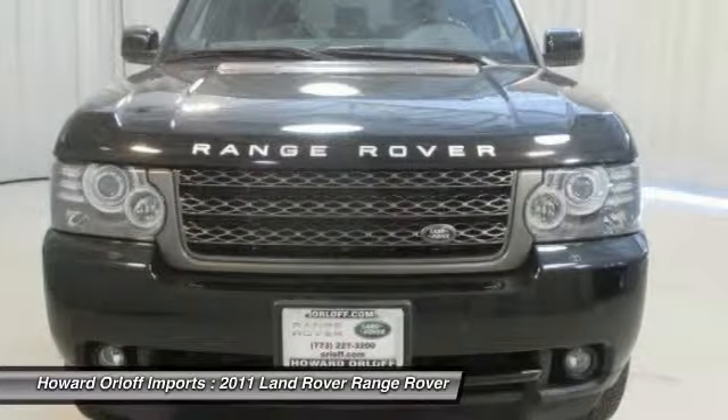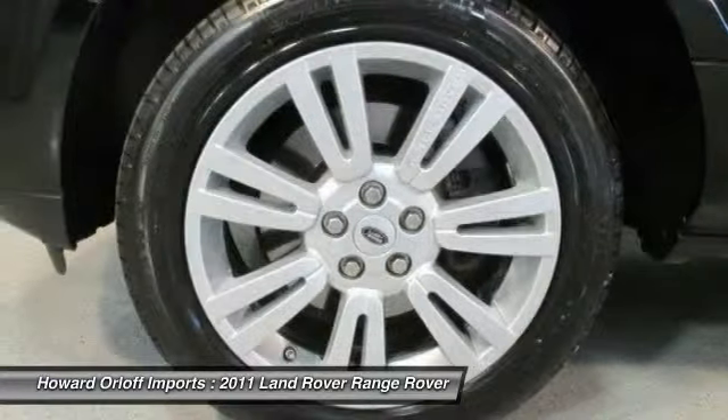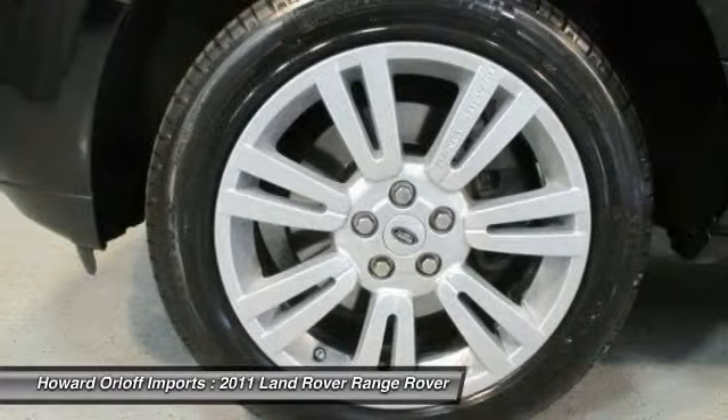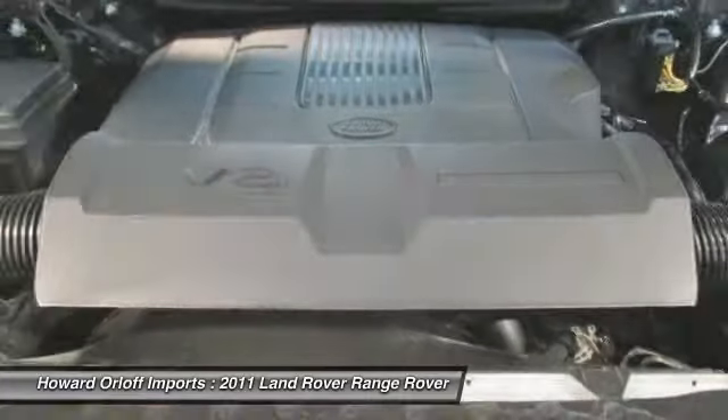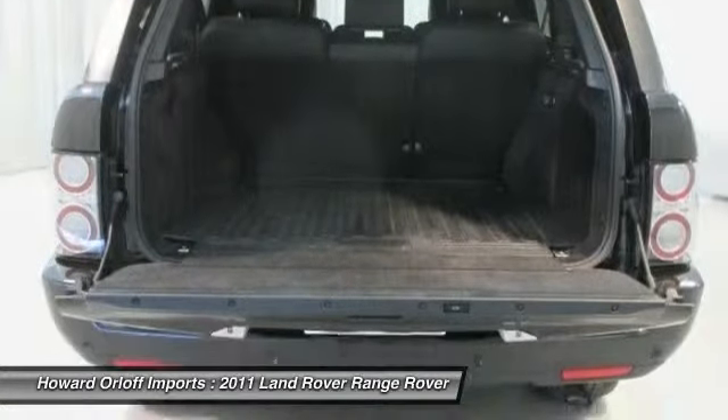Alarm system with immobilizer, triple-laminated heated front windscreen, 5.0L SMPI 32-valve V8 engine, Xenon auto headlamps with power washers.